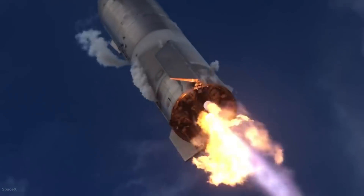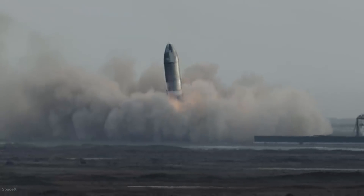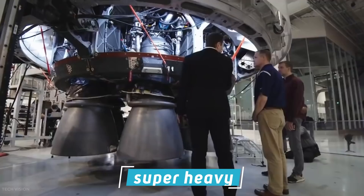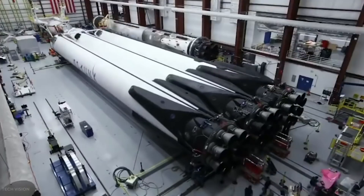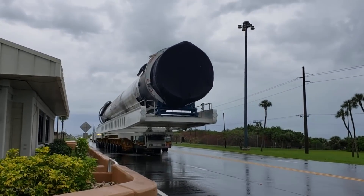The Starship system is a fully reusable two-stage-to-orbit Super Heavy Lift launch vehicle under development by SpaceX. The system is composed of a booster stage named Super Heavy and a second stage also called the Starship. Unusual for a traditional launch vehicle, the Starship's second stage is being designed to be a long-duration cargo and passenger-carrying spacecraft.